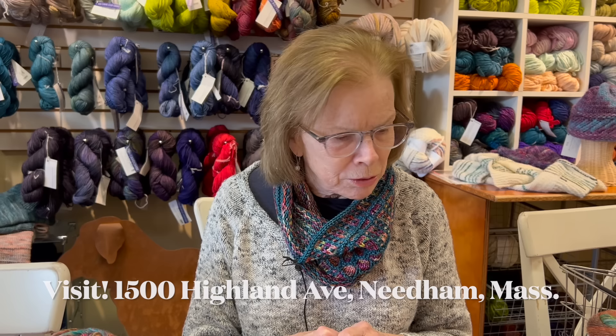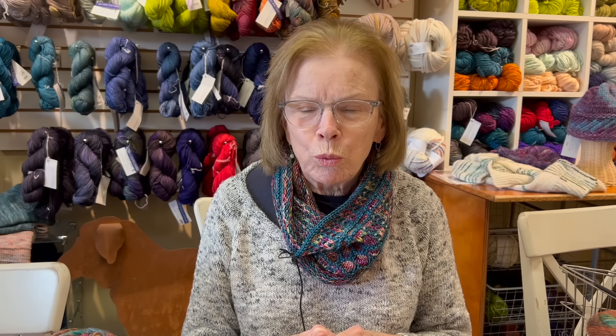Hello, I'm Nancy from Black Sheep Knitting in Needham, Massachusetts. I'm sitting here amongst a whole bunch of things that are ideas for holiday gifts, because this is the time when a lot of us are madly trying to figure out what to get Aunt Norma or your son Joe. We're frantic about what we can get them, and I think one of the easiest things is to make something quickly. We also have gifts here for your knitting friends or relatives that we think would be really nice.